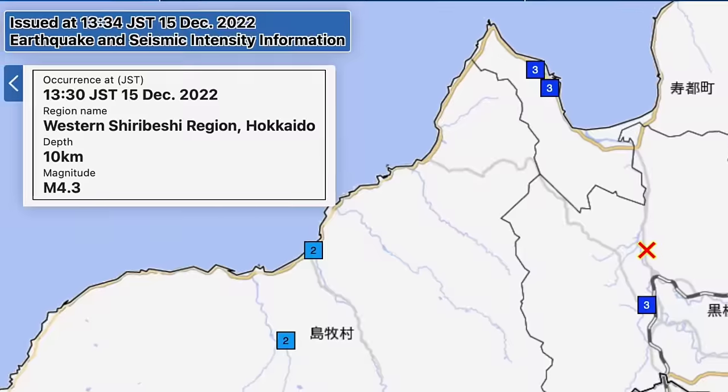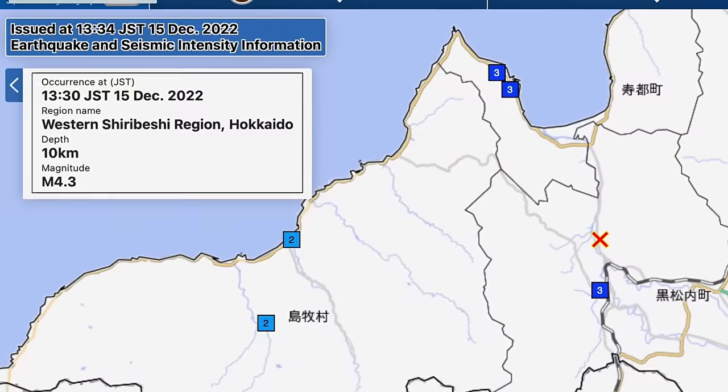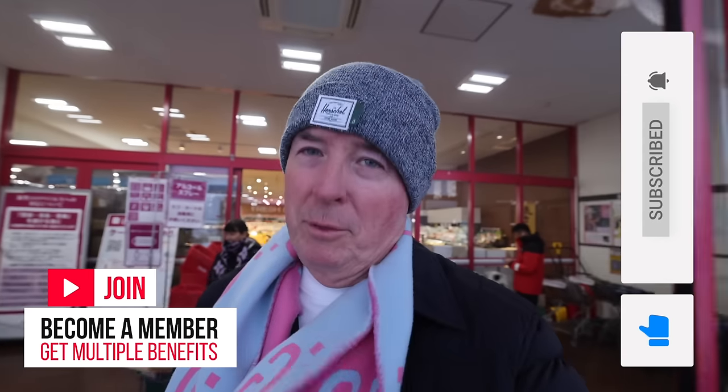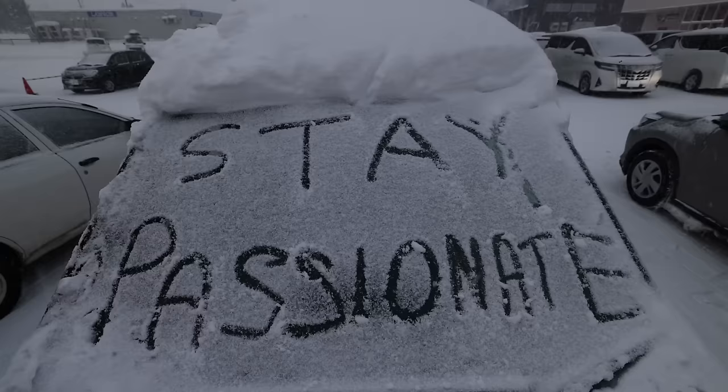Well, that's it for this video. I should say that we had an earthquake today here in Japan — 4.3 on the Richter scale — and it was noticeable in the apartment. If you've enjoyed the video, please hit the like button, subscribe if you haven't done so, and become a member. Lots of benefits for you. All that remains is for me to say thanks for watching, and stay passionate.